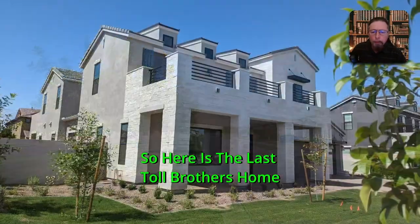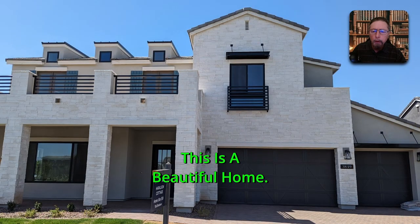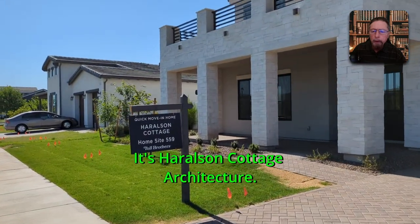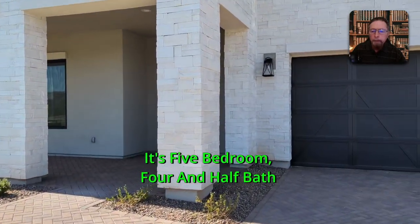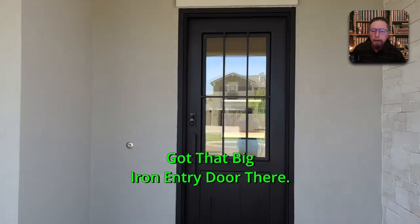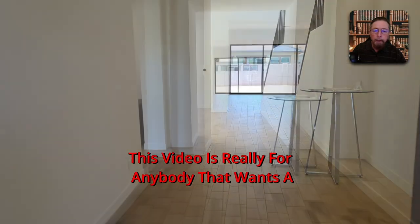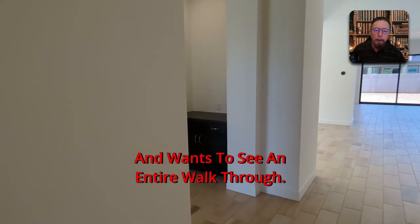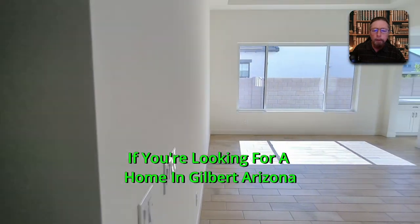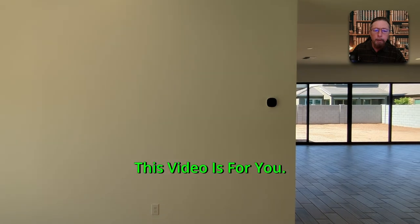Here is the last Toll Brothers home in Morrison Ranch, Gilbert, Arizona. This is a beautiful home, just about 5,000 square feet with Harlson Cottage architecture. It's five bedrooms, four and a half baths, three-car garage, with that big iron entry door. This video is for anybody that wants a 1.9 million dollar home and wants to see an entire walk-through — every inch of the home. If you're looking for a home in Gilbert, Arizona for roughly two million dollars, this video is for you.